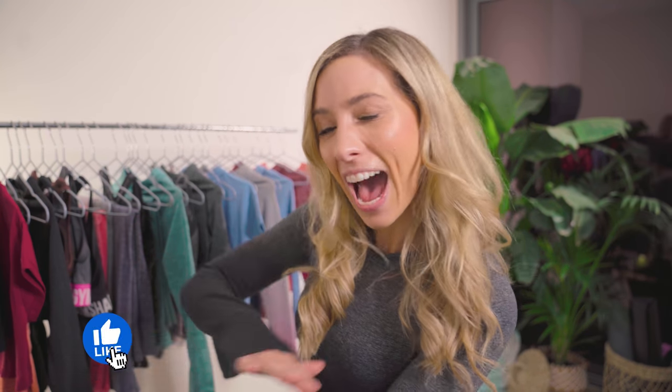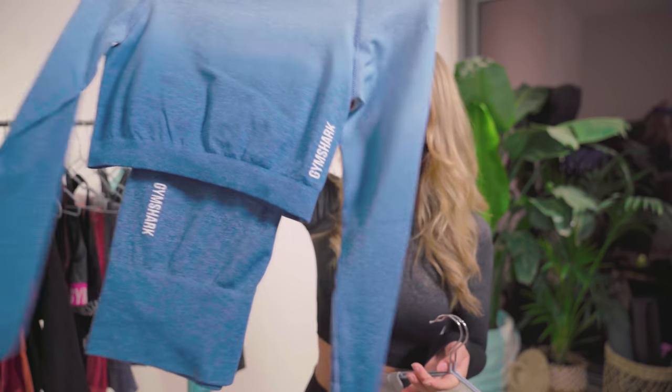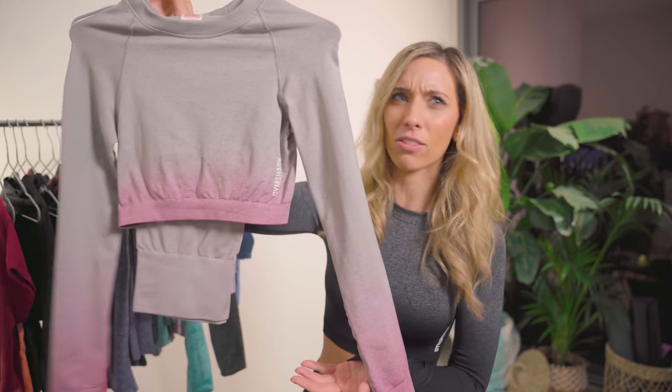Grab your cup of tea, grab your snacks, have a little notepad and make notes, because you are going to be getting some epic deals and I want you to know exactly what you're going to be grabbing, so you are ready. First up, the Adapt Ombre Seamless. I chose to wear this during the haul just because I love it. When I wore this in one of my YouTube workout videos, you girls went absolutely crazy for it. It's not just this outfit that's in the sale — five colorways are in the sale. We have the black gray, the raspberry red, the burgundy red, the powder blue, and the pink gray.